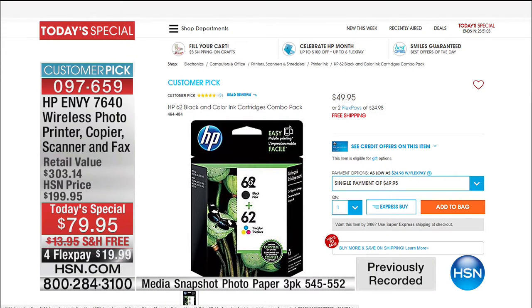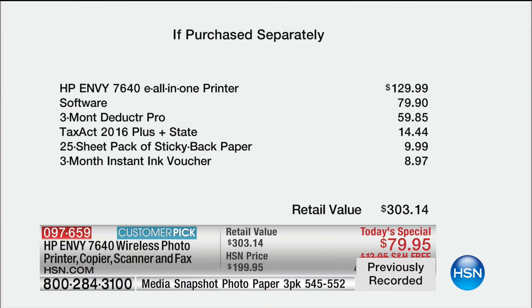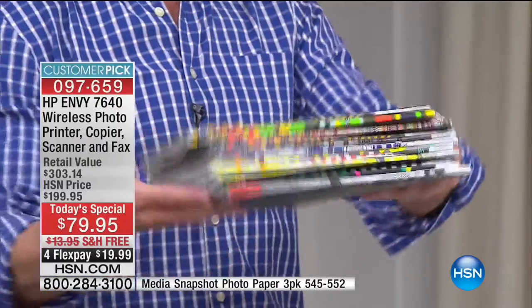Just for context: ink alone on HSN.com is about $50 with no flex pay. For $20 on your credit card, you're getting a $130 printer, almost $100 worth of software, Deductor Pro, Tax Act, paper, an ink voucher — and you're also getting one full year of Wired magazine. The deal is so good I'm having trouble believing it myself. We include a lot of goodies, bundles, and extras in software and services.